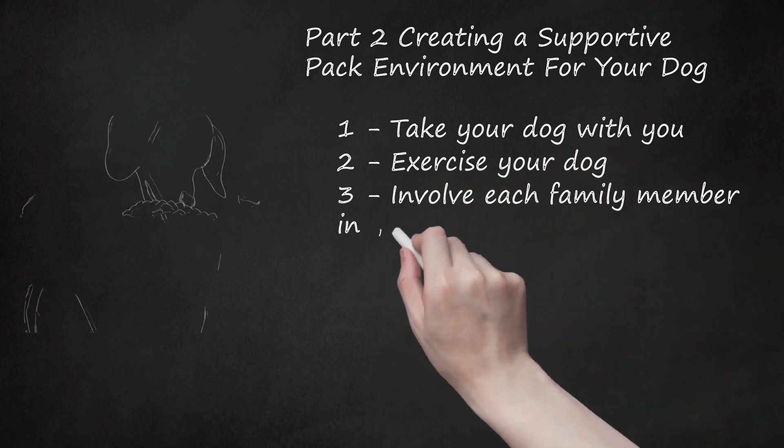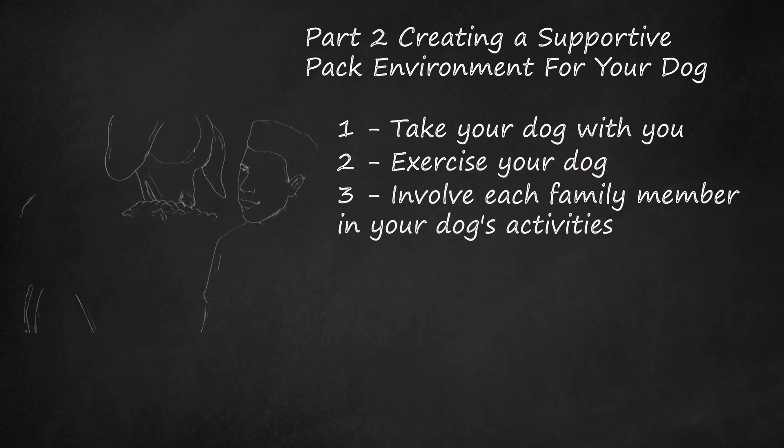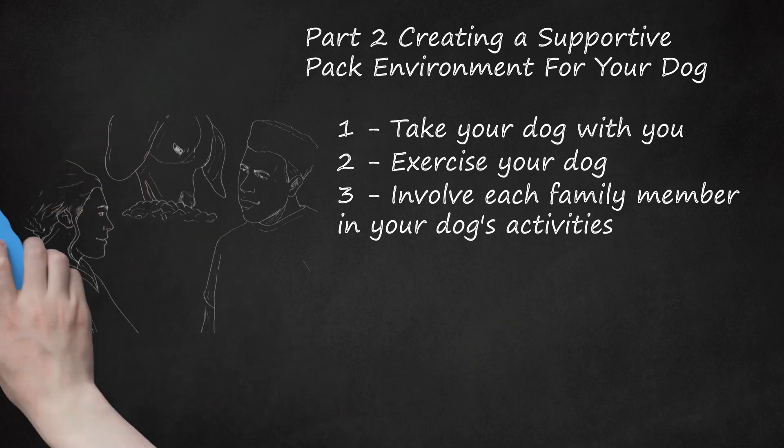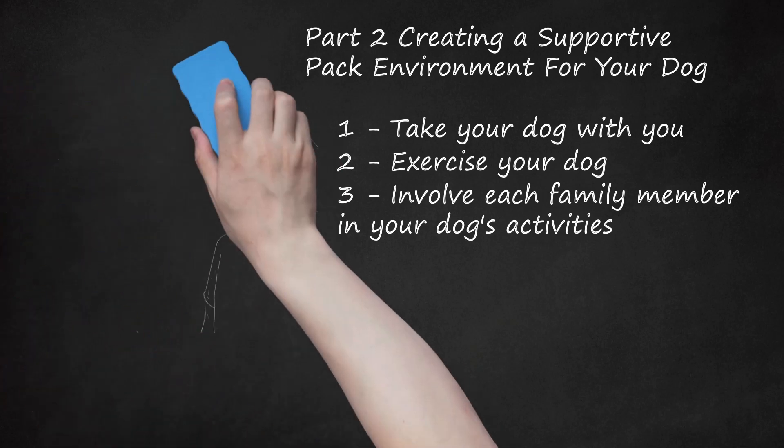Involve each family member in your dog's activities. Making your dog feel welcome in the pack should be a family affair. If it helps, create a schedule for each family member to take care of your dog's needs, e.g. walking, grooming, feeding. When everyone participates in your dog's care, he will feel supported by his pack. Training should also be a family affair. When everyone knows how your dog is being trained and is consistent with giving commands and reinforcing the rules, your dog will likely feel comfortable and confident in his pack.